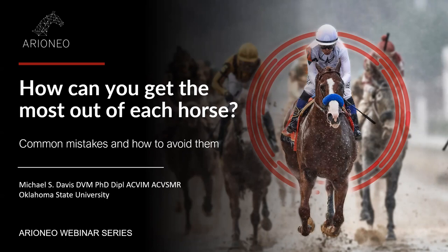If you missed the first webinar he gave a few weeks ago, I would encourage you to have a look. This is the continuity of the topic we touched upon last time about fatigue. Now we're going to talk about how you can get the most out of each horse knowing his physiology. Mike, the floor is yours.